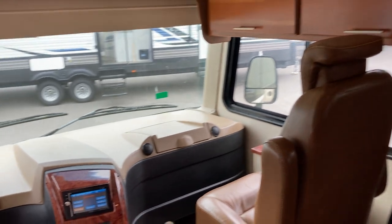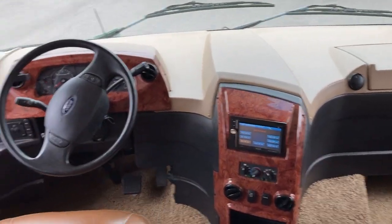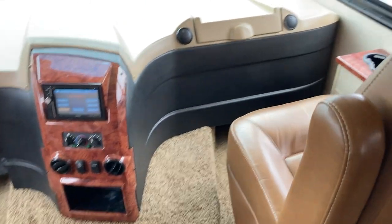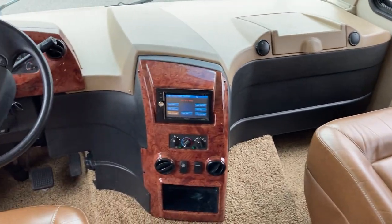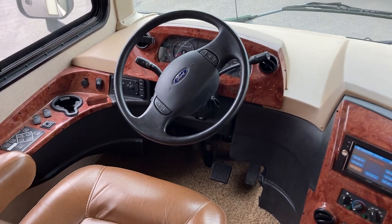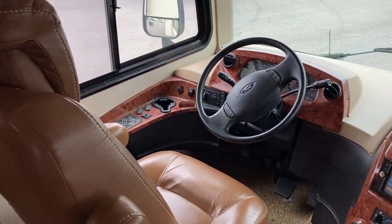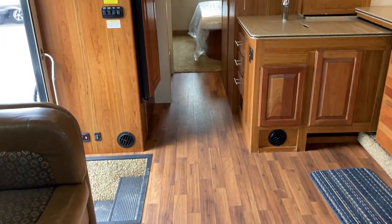I'm going to put the bed up and take a quick look at the cab. 60,000 kilometers on this unit. Beautiful leather seats in the front, entertainment system all set up in this one too. Ford V10 gas chassis, for those who want to know.